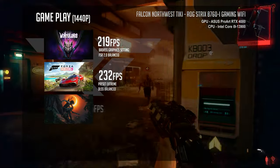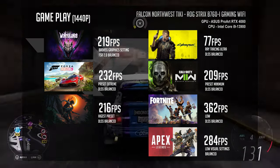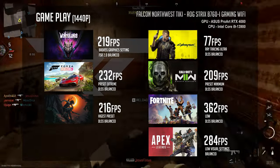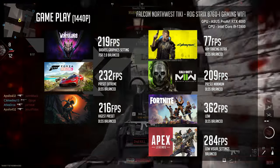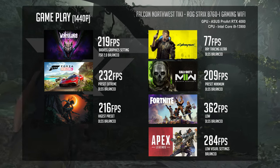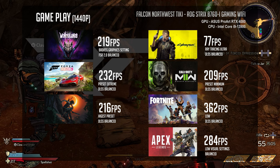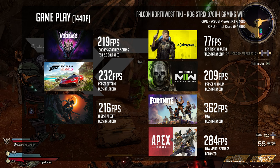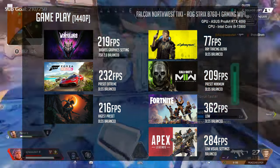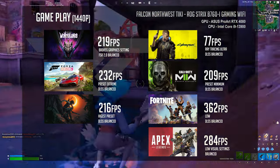Now let's see how the Intel and Nvidia Tiki stacks up. In Cyberpunk 2077, we saw an average frame rate of 171.37 FPS at 1440p with ray tracing ultra and DLSS 3 set to balance — yes, DLSS makes that much of a difference. In Forza Horizon 5 at extreme settings with DLSS at balance, the Intel Tiki ran at 232 FPS. In Modern Warfare 2 with minimum graphics and DLSS at balance, we saw 209 FPS. In Shadow of the Tomb Raider, the Intel Tiki hit 216 FPS with DLSS at balance at the highest preset. In Tiny Tina's Wonderlands with graphics set to badass and FSR 2.0 at balance, the Intel and Nvidia Tiki showed 219 FPS. In Apex Legends with visuals set to low, we got an average of 284.4 FPS. And in Fortnite with low settings and DLSS at balance, we got a frame rate average of 361.5 FPS.